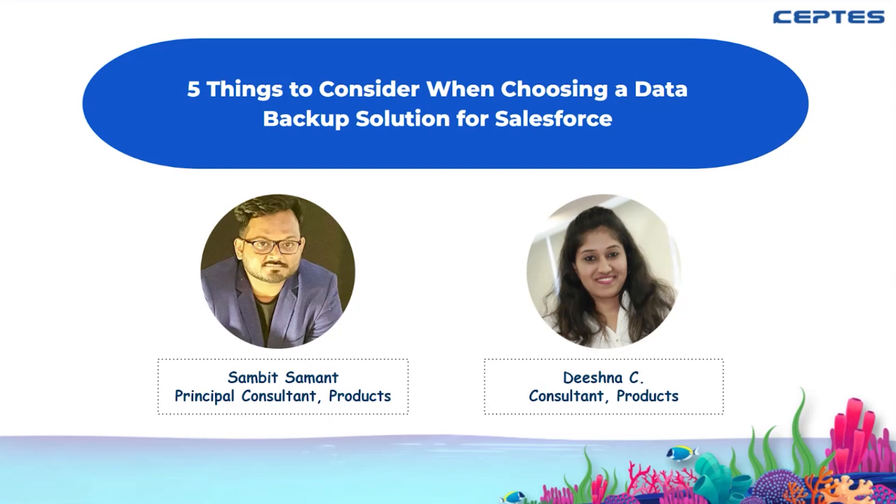Today we will be discussing one of the most requested and exciting topics, which is Salesforce data backup. We will be learning the top five things to consider when purchasing a data backup solution for Salesforce. This is going to be a 30-minute live session, and by the end we will have a Q&A session, so make your questions ready.